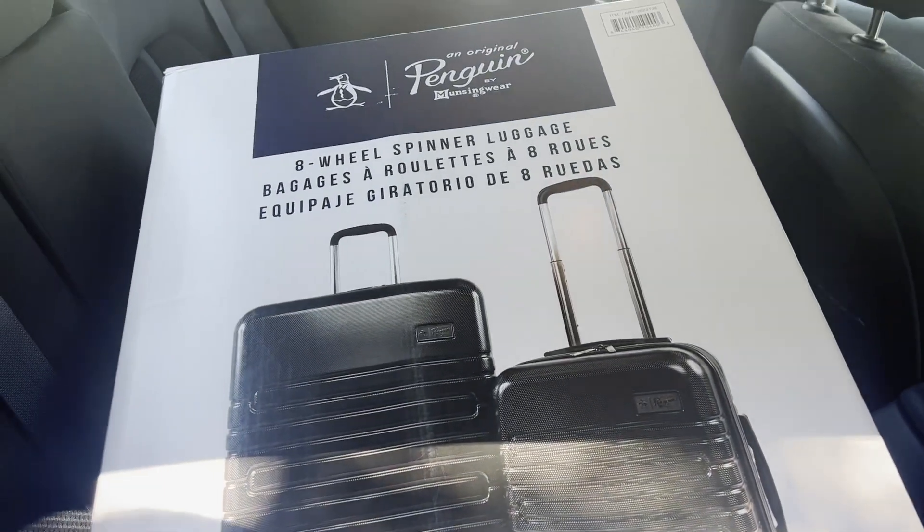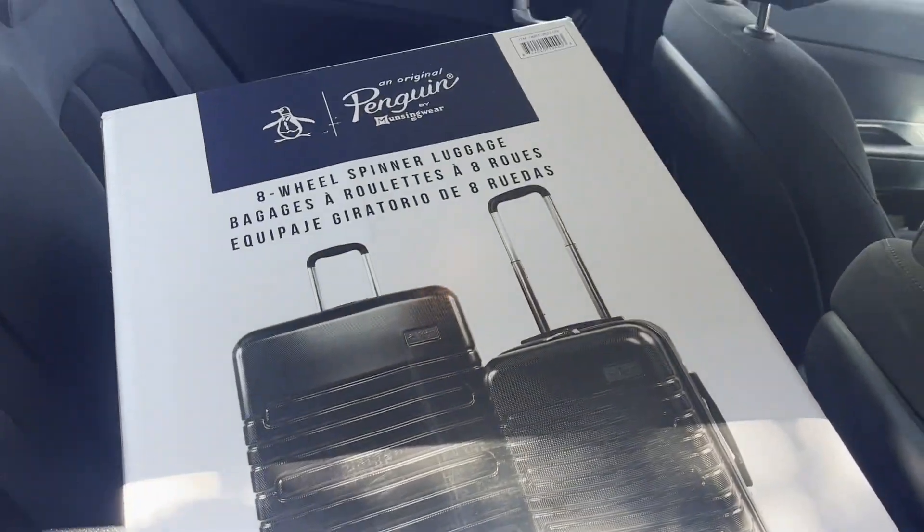Okay, so now we're going to carry this thing. It's kind of awkward — it's light, but it's awkward. Actually, it's not that bad. I'm one-handed. It's up here on my shoulder.